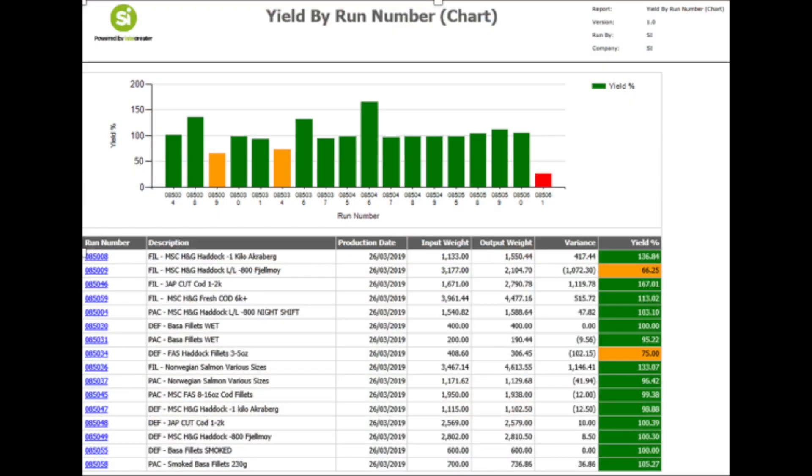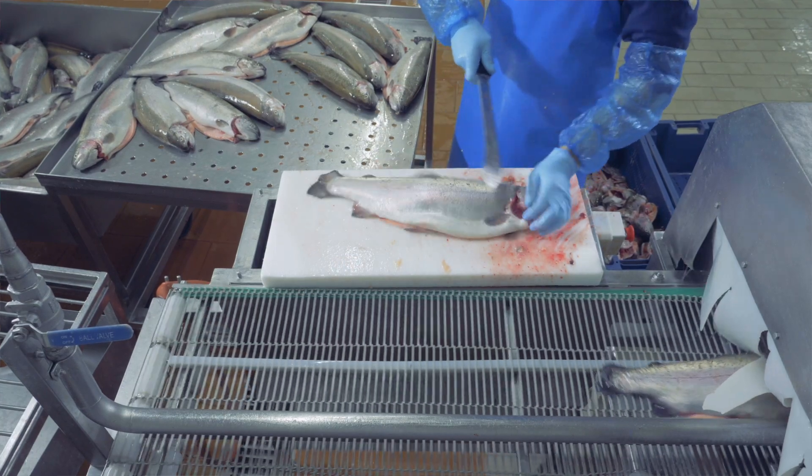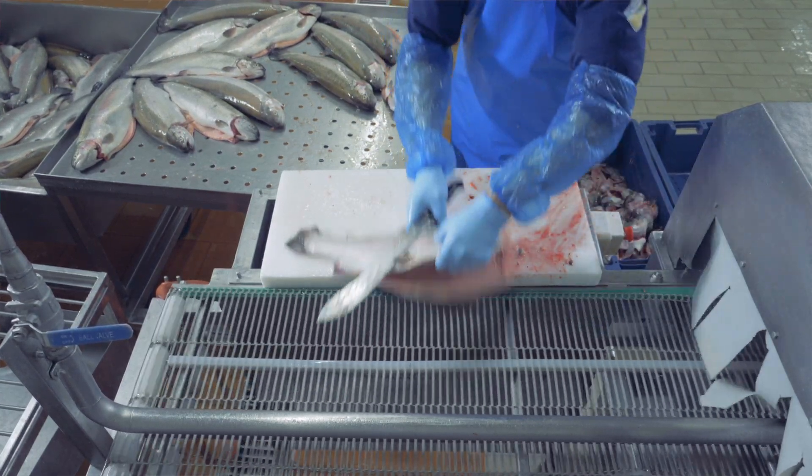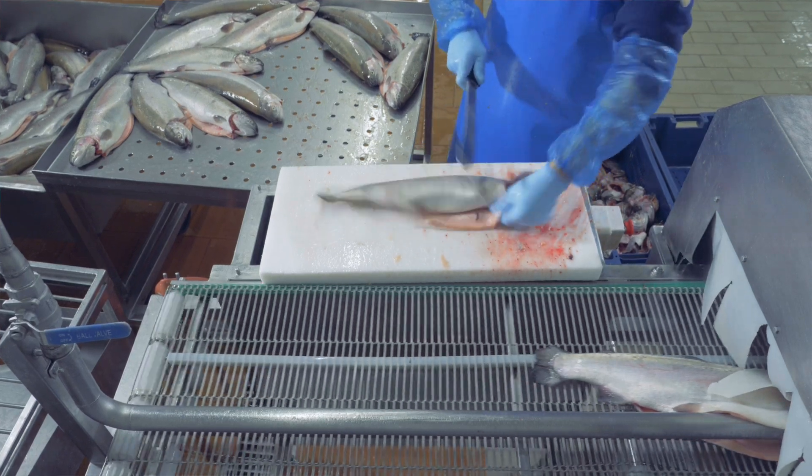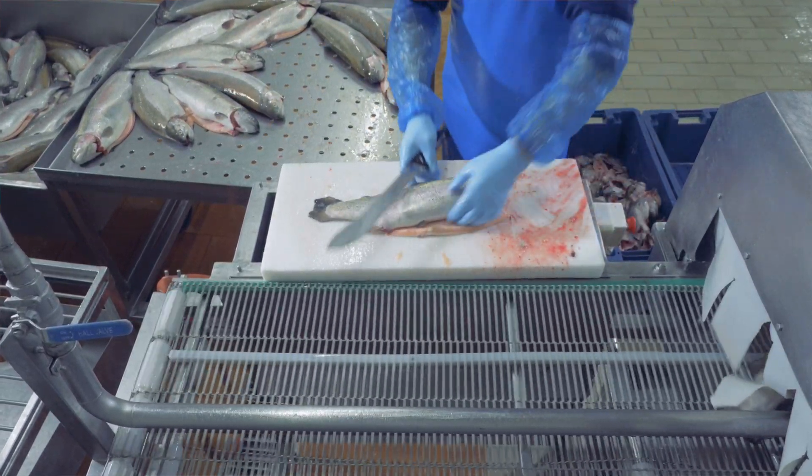This helped them enormously to do things they were not able to do before. They streamlined their production by product type and saw an immediate improvement in throughput rates. By keeping the product types the same, it meant there were fewer changeovers and less transition for the filleters to make between fish types — they could keep doing the same ones.